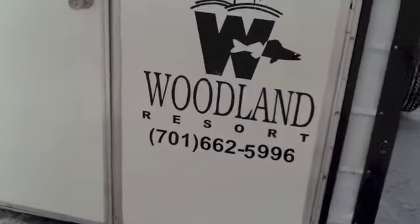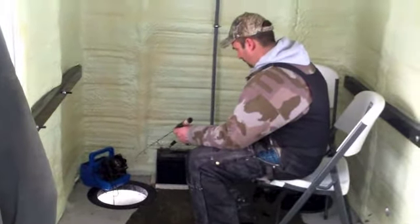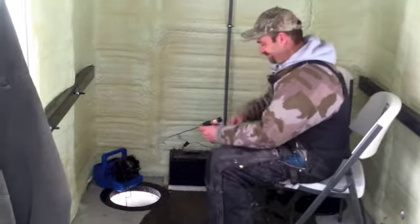We're going to show you some of the accommodations available here at Woodland Resort on Devil's Lake. We'll check into this fish house that you can rent by the day through Woodland Resort — and there's our friend Jeff Katzer jigging for perch.